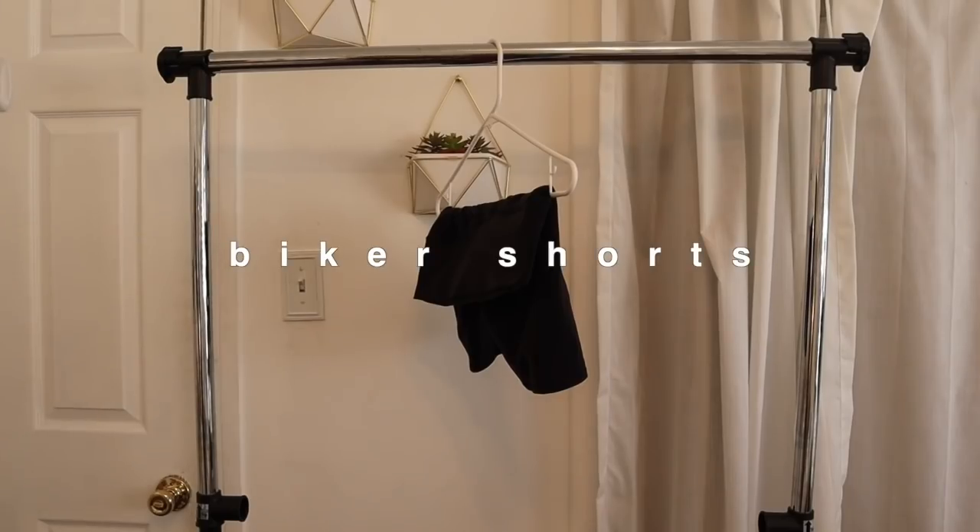On to biker shorts. These are my favorite biker shorts ever. They're from Forever 21. I hope that I could find the link for these because Julia Havens talks about these all the time. I was so lucky to be able to get some last time she linked them. I have had Forever 21 biker shorts before, but I also have Alo Yoga biker shorts. And I love these ones so much more. I love the material on them — they just hug you just right. They're the perfect length.